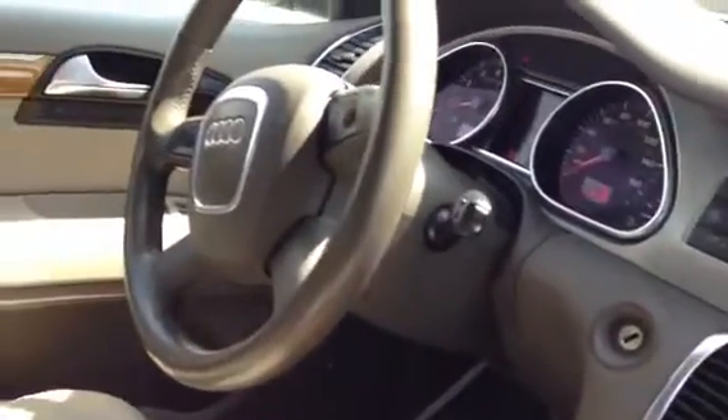Just kind of keep taking you around to show you the inside of the car. Got the nice light beige interior here. Navigation, satellite radio. That massive panoramic sunroof goes all the way into the third row — you've got another roof back there for the third row passengers.